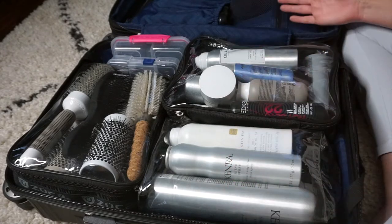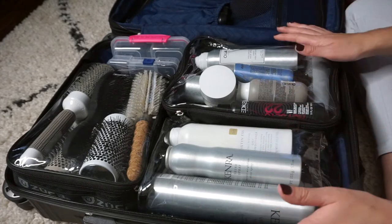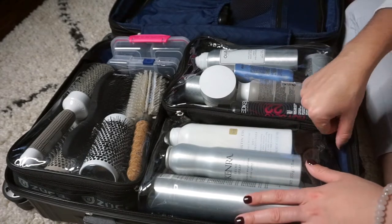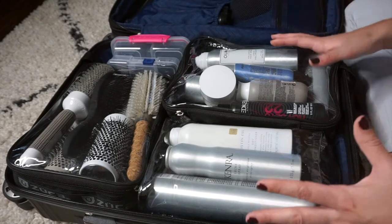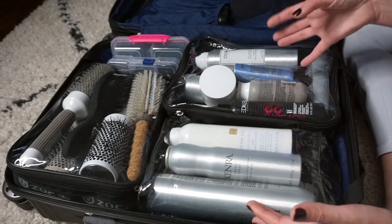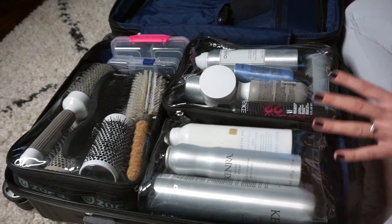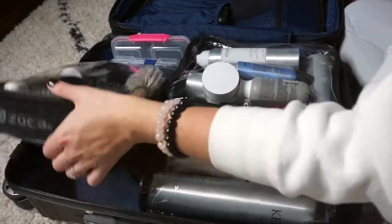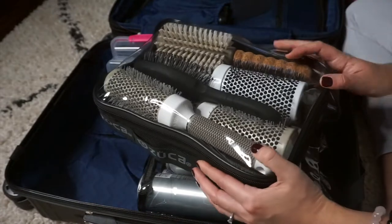When you open it up it looks professional and whoever you're working with is like, 'Wow, you're really organized.' I can literally pull these out and get everything set up very quickly. And since these are hair care products, sometimes things spill and leak — the clear bags keep it all contained so it doesn't get everywhere.